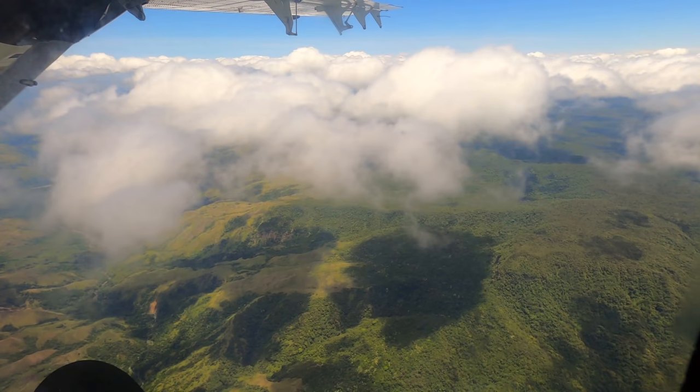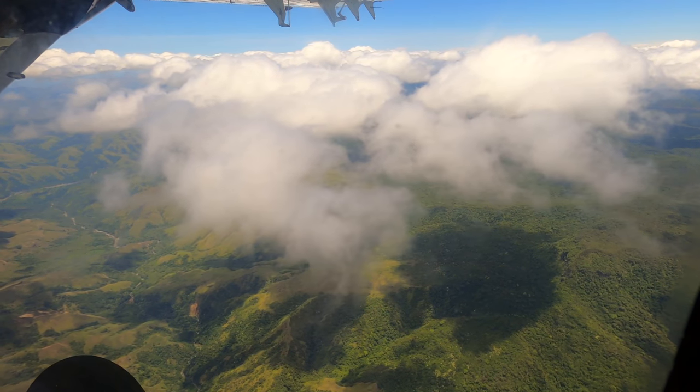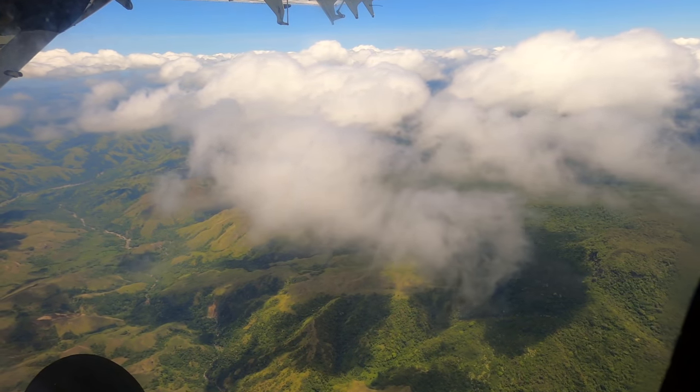The views were absolutely spectacular, with just the right amount of cloud to look interesting, but still enough light to get through onto the rich green forests and mountains below.